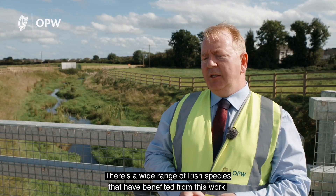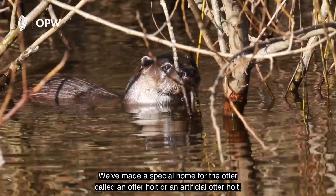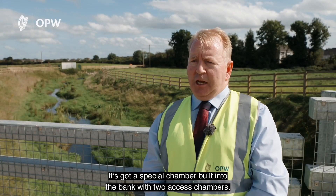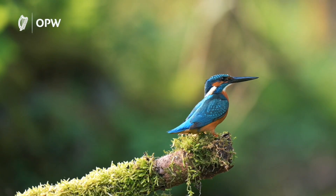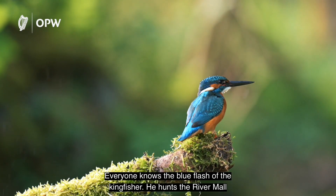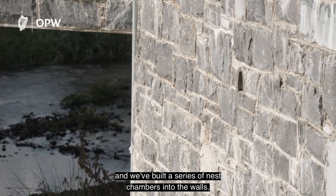A wide range of Irish species have benefited from this work. For example, the otter — we've made a special home called an otter holt, or artificial otter holt, where there's a special chamber built into the bank with two access chambers. We also have the iconic kingfisher — everyone knows the blue flash of a kingfisher. He hunts the River Mall over the new spawning gravels, and we've built a series of nest chambers in through the walls.